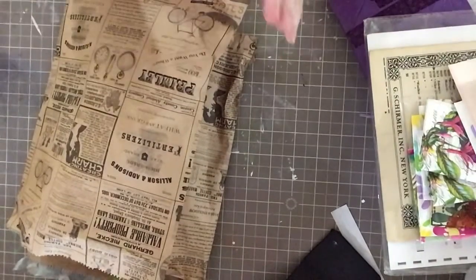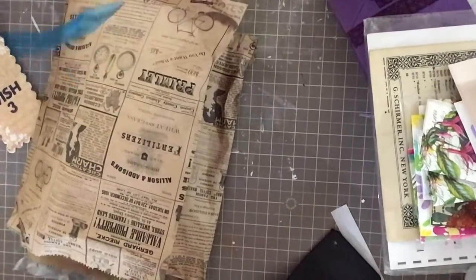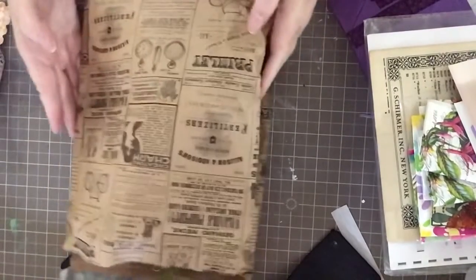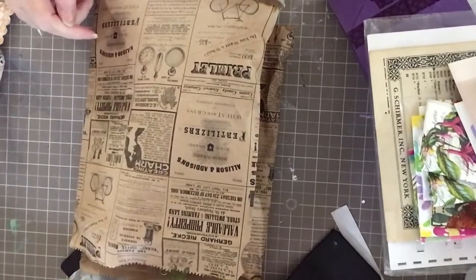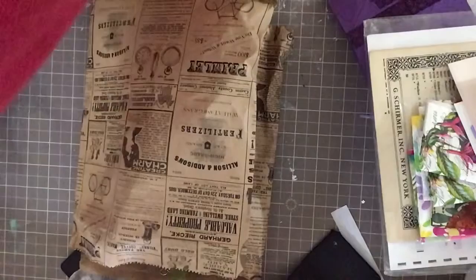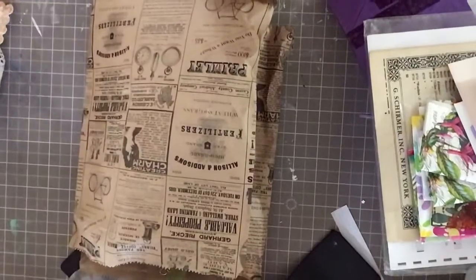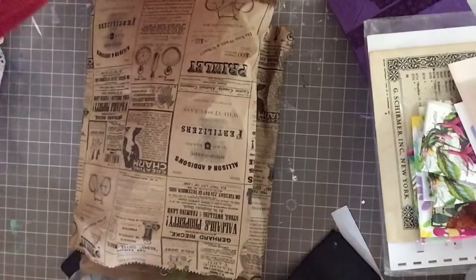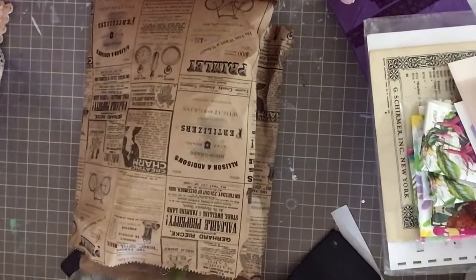Hey crafty friends, Carrie here. I'm in a group called Paper Crafters Plus and we do a thing called wishes. I got wishes the other week from Janice, known as JellyBean here on YouTube, and I was so thrilled with how beautiful everything was. I really meant to do a video but I didn't get one done, so I went ahead and posted pictures on the group.